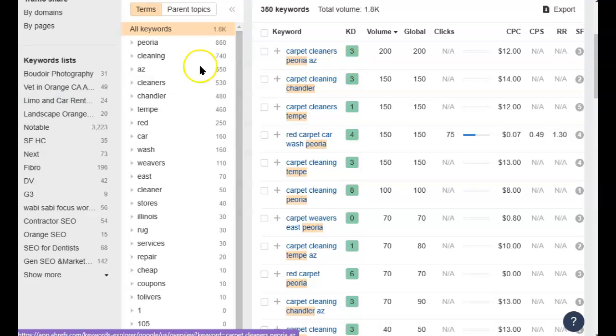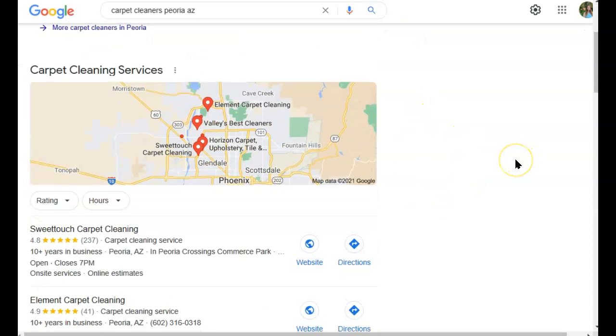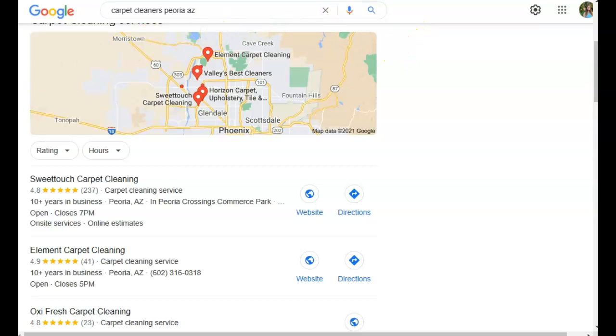To get to the first page of Google where we'll be found for those services, we put that keyword into Google to see what we're up against. First come the ads — we're going to skip past those, as most people do. Then we have the map pack. To get into the map pack, you actually don't even need a website set up. Go to business.google.com — it'll redirect you to their newer site — and you can put in your information there for free and it'll create a little card that shows up in Maps.